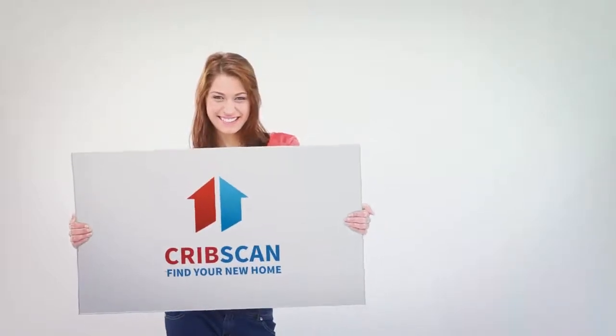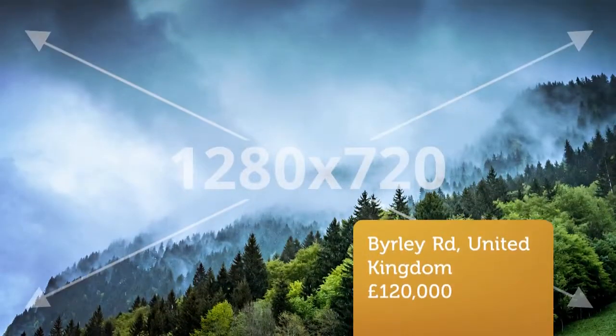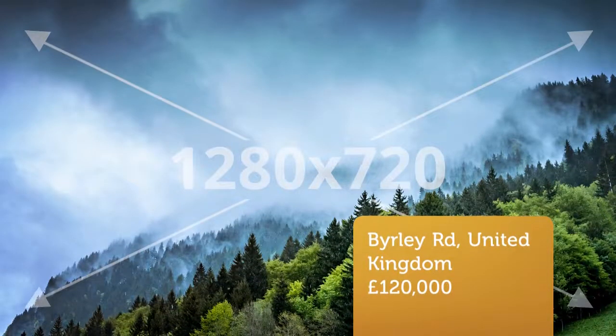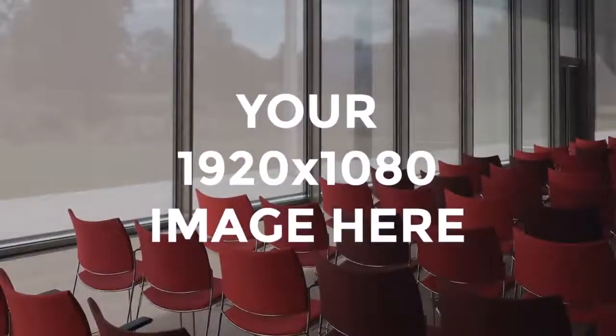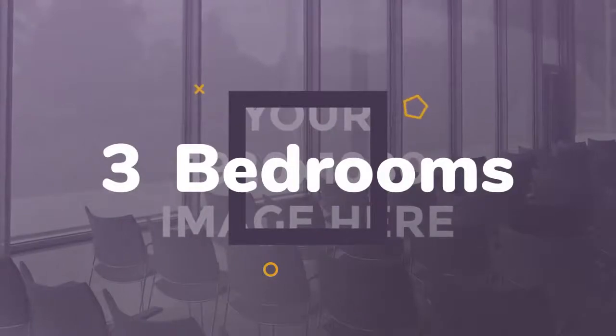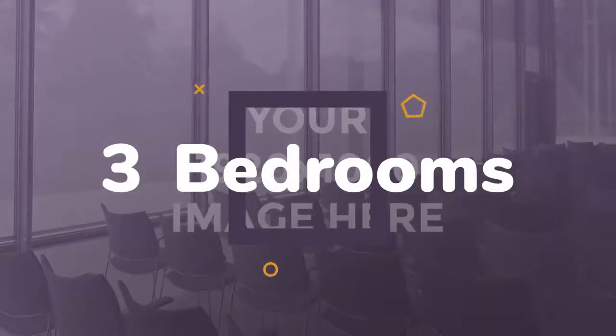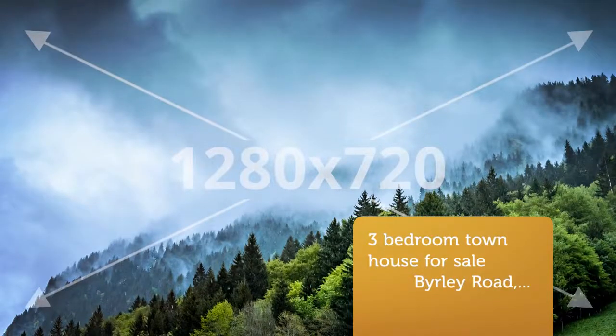Three-bedroom townhouse for sale. Burley Road, Rotherham. Start the dream here. This excellent family home ticks all the boxes. Boasting beautifully presented accommodation, a conservatory, off-street parking and a summer house, a viewing is simply a must to truly appreciate. Don't delay in viewing, this won't be around for long.